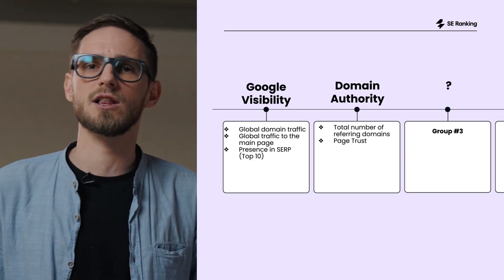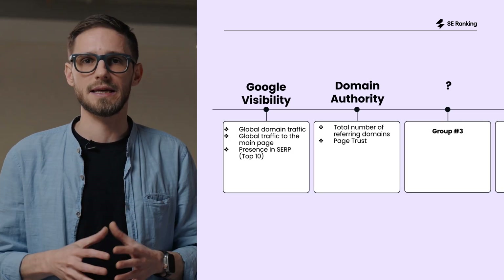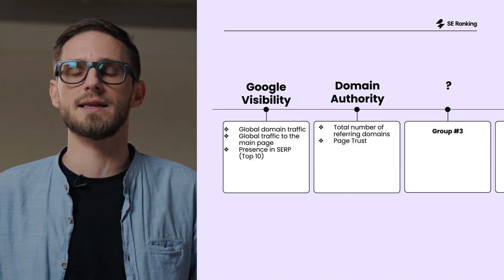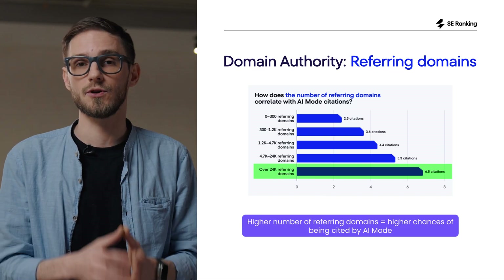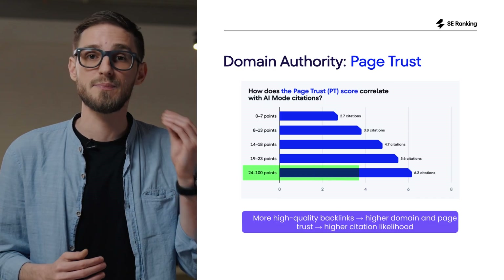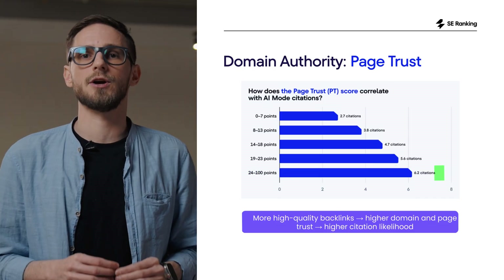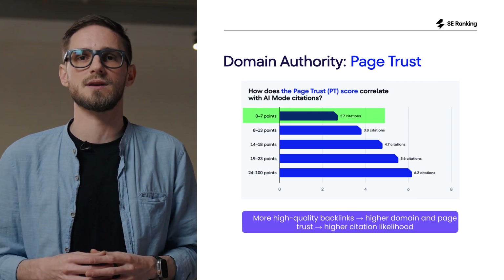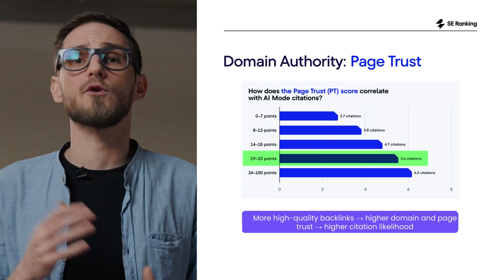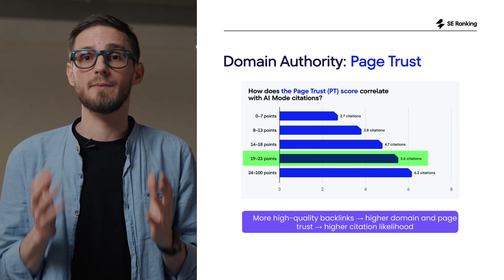On to the second strongest group of factors: domain authority and trust. If group 1 is all about visibility, this one is all about credibility. For AI mode, credibility comes from how strong and trusted your backlink profile is. Sites with more than 24,000 referring domains see a major jump in citations compared to domains with only a few hundred. Pages with a high page trust score of 24 and above consistently earn more than double the citations of low-trust pages. And there's a clear good-enough range — once a page hits around 19 to 23 points, performance stabilizes even if your domain is not massive. Page-level trust can carry you even when the domain is still growing.